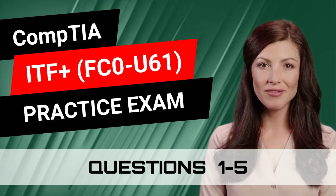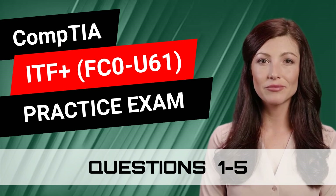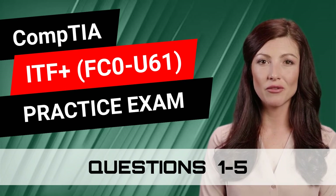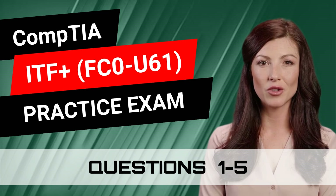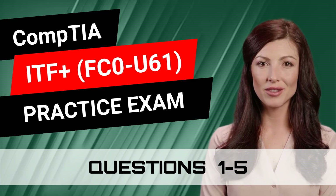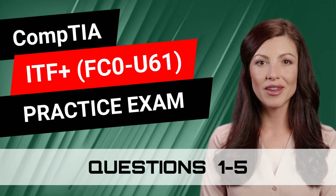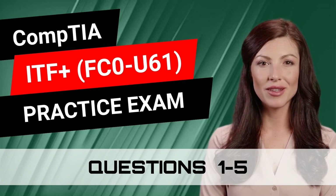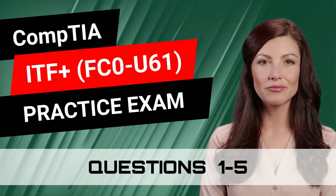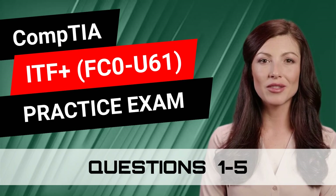CompTIA ITF Plus FC0-U61 Practice Exam. Assuming that you have finished watching our free CompTIA ITF Plus complete training course, then you are ready for the next step in your CompTIA ITF Plus certification journey. This video is part of our practice exam video series and is filled with questions that closely resemble the real exam. So are you prepared to test your knowledge? Great, let's begin.